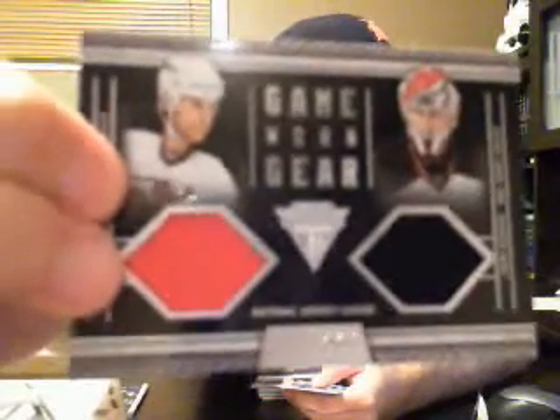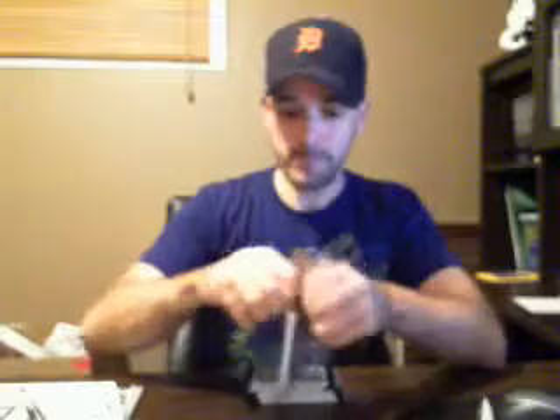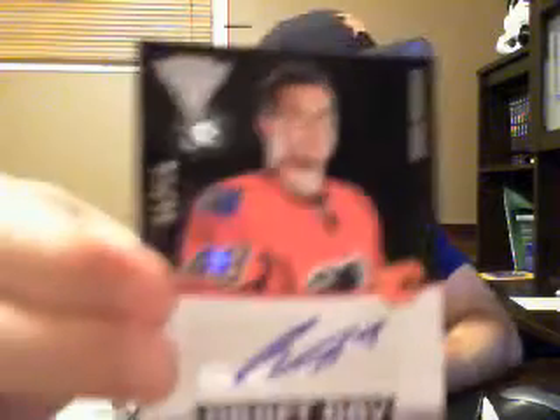Jackpot! And another draft day autograph numbered to 99 for the Flames — Greg Nemes.